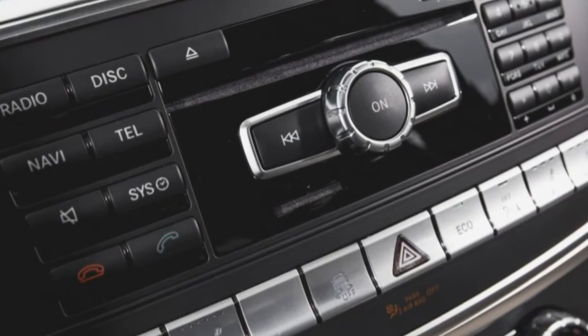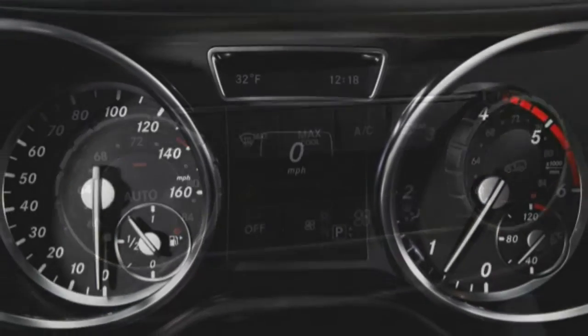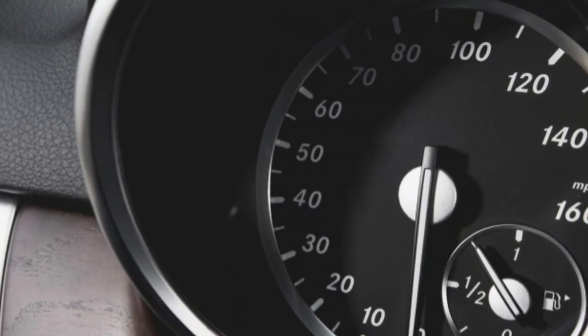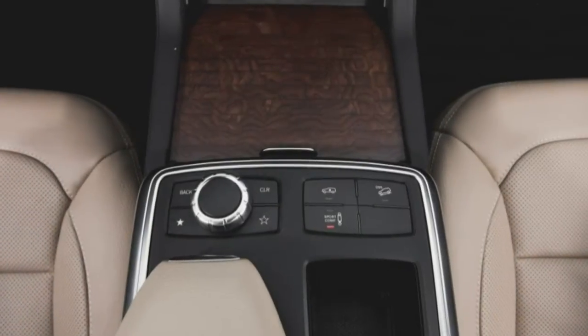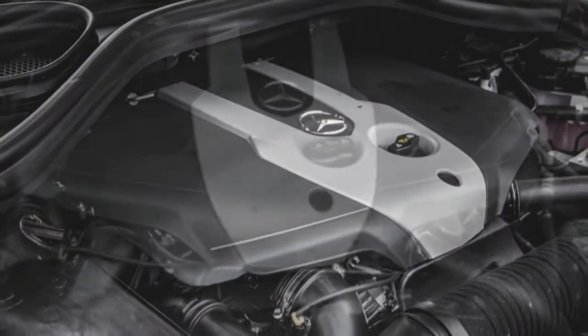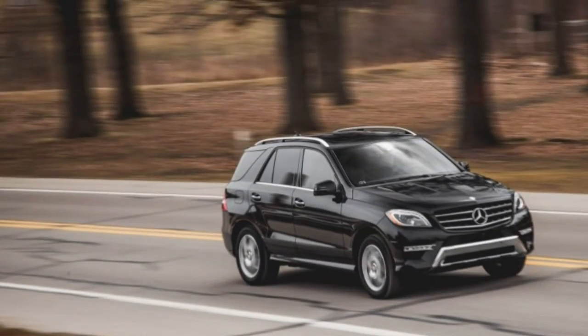What the numbers can't communicate, however, is the 2.1-litre diesel's willing and amicable nature. Smooth and quiet at idle for a diesel, it has a polished quality that makes the four-cylinder compression ignition unit in our long-term BMW 328d xDrive sports wagon sound a bit loud in comparison.